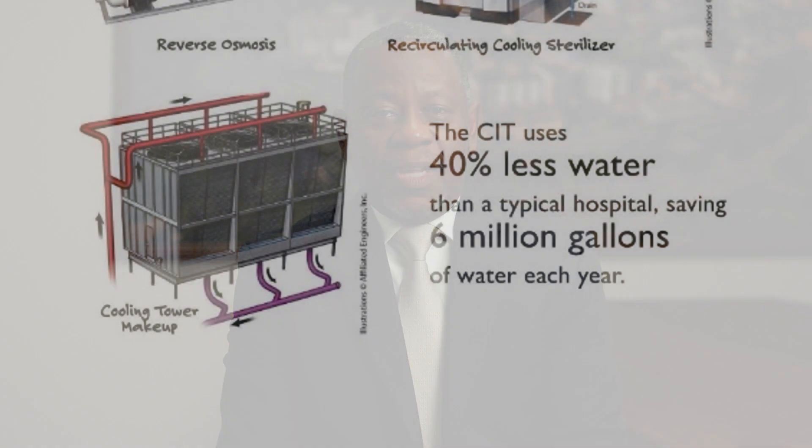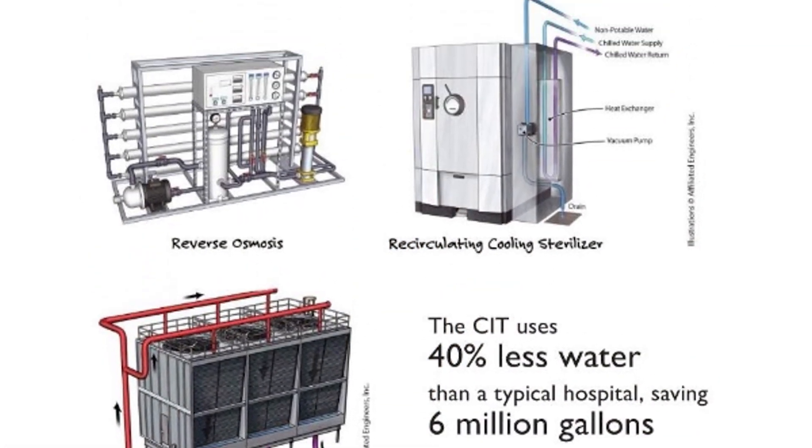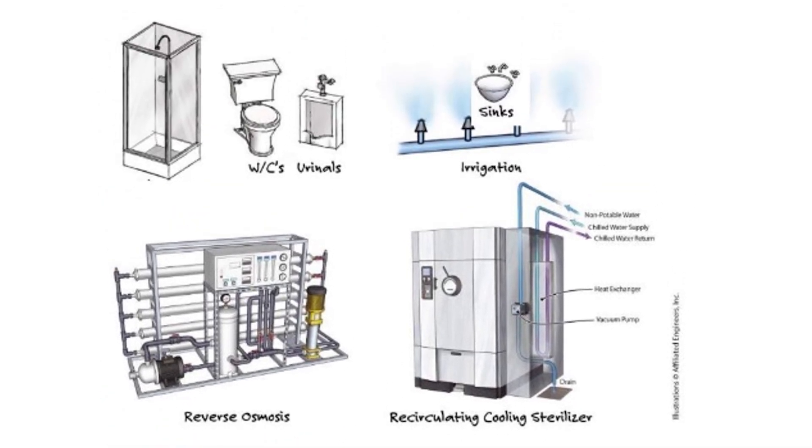Conserving water is critical for our planet and is one of the focal points of the new hospital's design. The Pavilion is estimated to use 40% less water than standard hospitals by the careful selection of fixtures and water process systems.